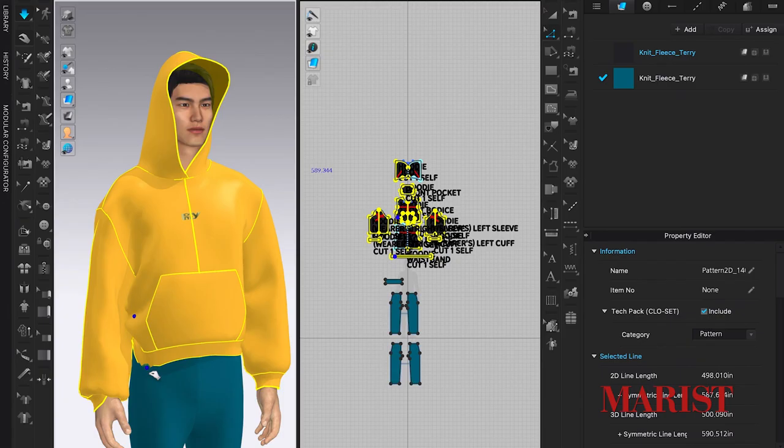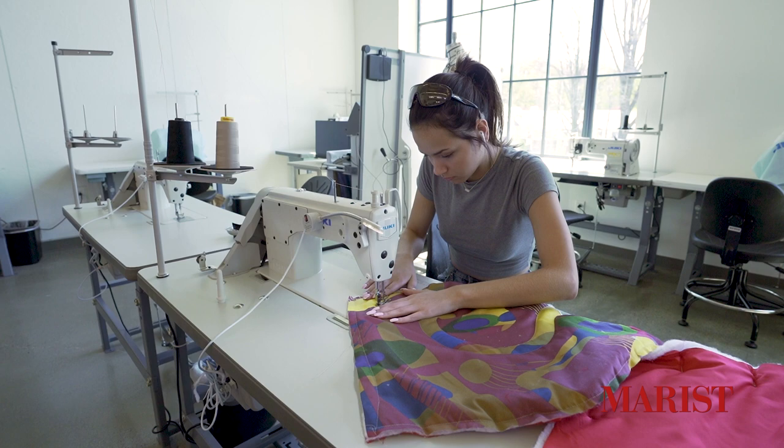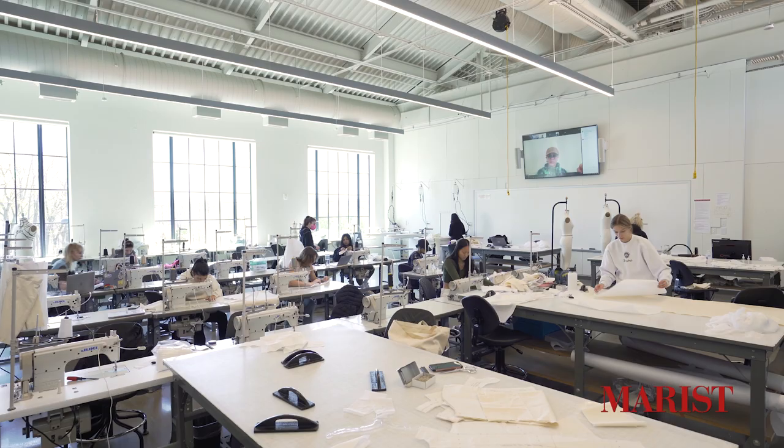An amazing piece of technology we utilize here in fashion is CLO, a 3D design program that allows you to design garments in a virtual space. This software allows students to print patterns in 2D and sew them together to bring their design to life. So students can create their digital patterns, print them, and then construct their garments in these studios. Digital 3D design is the future and we are so fortunate to be on the cutting edge of the fashion industry here at Marist.